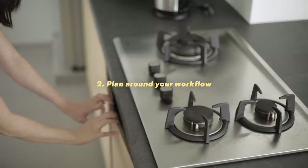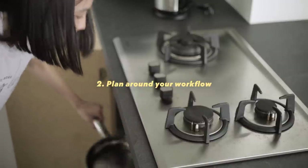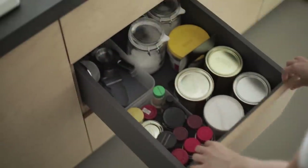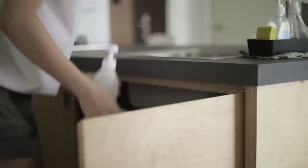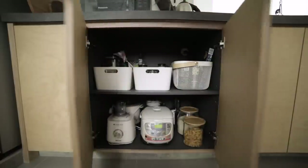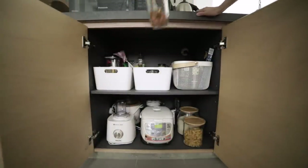When thinking about where to keep each piece of equipment, I try to group them based on the different tasks in the kitchen. Pots and pans in the cabinets below the cooktop, seasonings and cutlery below the prep area, cleaning supplies below the sink. Further in, that's where we keep things like snacks, dry ingredients, and bulkier equipment that are not as frequently used.